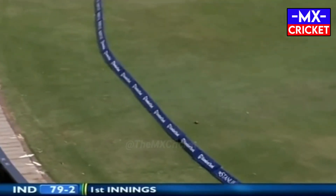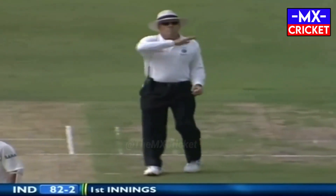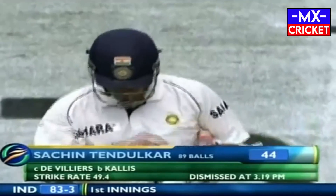I was waiting for the fielder to get across and pick it up, but it's not a chance — it's running away to the long off boundary, beautifully timed, just leaning on it. Kallis gets the big wicket and De Villiers takes the catch. It's 83 for three, going for 44.